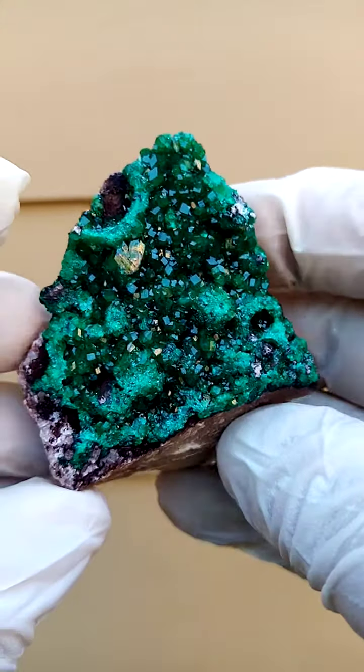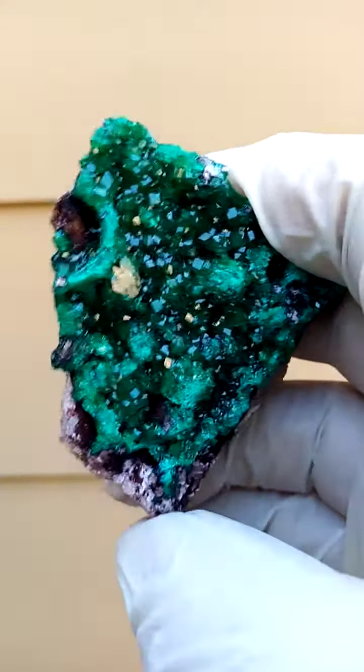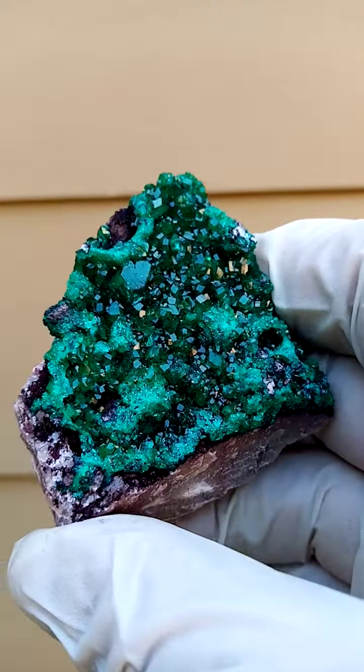What's very interesting about this particular piece — if you have a look at this almost crown-like crust on the edge — it looks very similar to material from the Antola mine in Brazzaville, Congo, which is in the northern parts of the Congo.